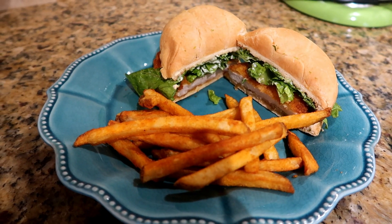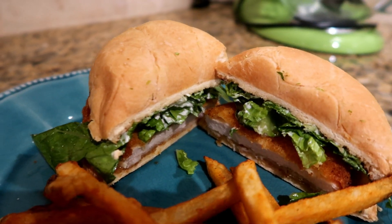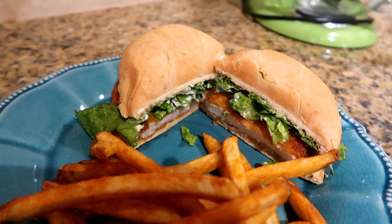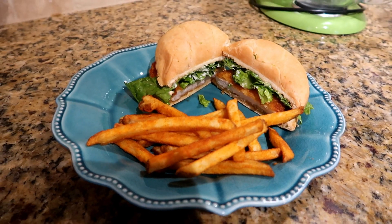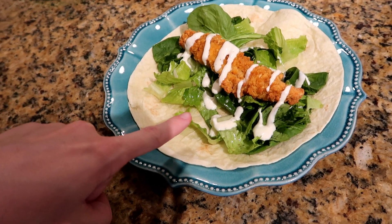For dinner tonight we are having chicken burgers, which I get at Costco. I have some mayo, lettuce, and pickles on mine. The buns I also get from Costco — the Pitmaster buns, I believe that's what they're called — and then some seasoned french fries which I get at Walmart.